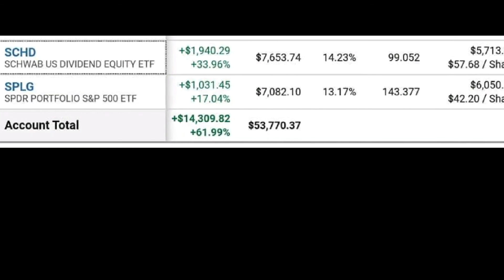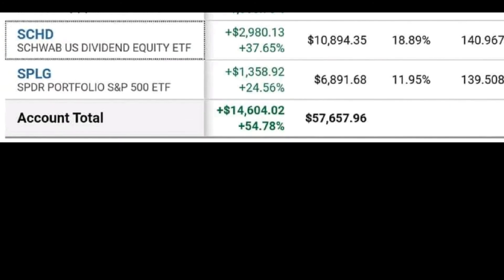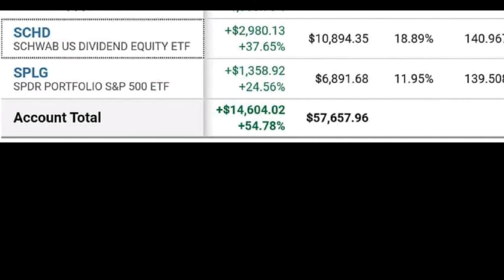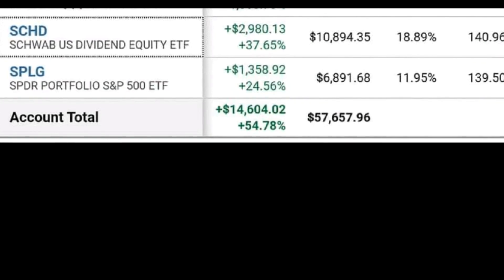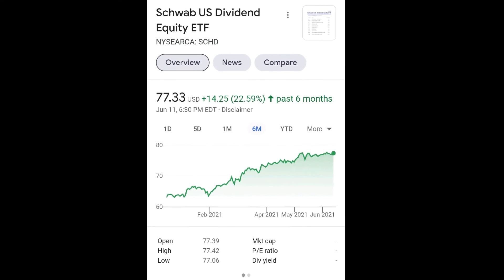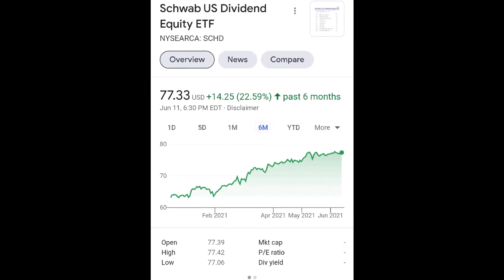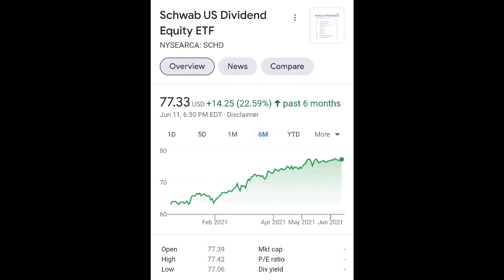I just wanted to show you that in this video. Sometimes you've got to make a move that you think is going to work out, and if you really do your research, you can make these moves yourself. I'm holding these long term and I want to add more when the next correction comes. I hope you enjoyed this video — please like and subscribe, and I will see you on the next one.